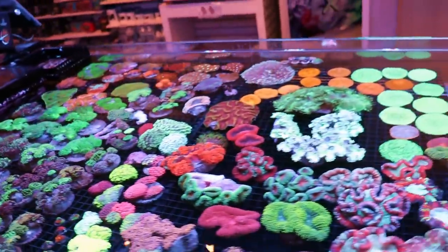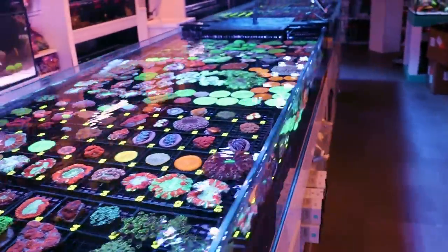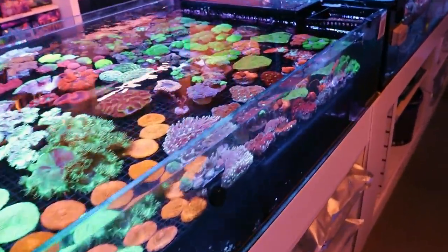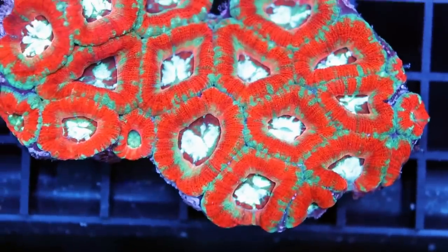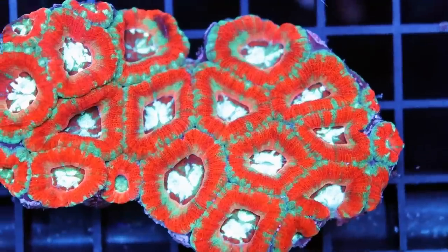Let me show you some of the Acans — they're a little bit different than the Acans we get from Australia. It's hard to describe how; they're both Acan lordoensis, just different ocean. They come out looking different, and we get these kind of blue or white mouths that I only see this variety from Indonesia.